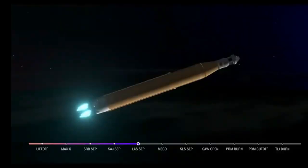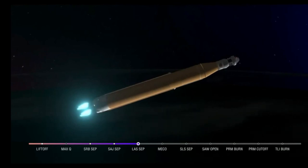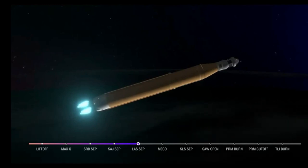Core stage main engine cutoff time is about 8 minutes and 3 seconds. We are now at 5 minutes and 11 seconds into the flight at 7,656 miles per hour. Four good core stage engines — those four RS-25 engines. The last time those core stage engines flew, they were taking space shuttles to orbit. Now with upgraded capabilities, they're launching the future of human spaceflight. Five minutes and 42 seconds into the mission, now traveling 8,800 miles per hour, 345 miles downrange from Kennedy Space Center.